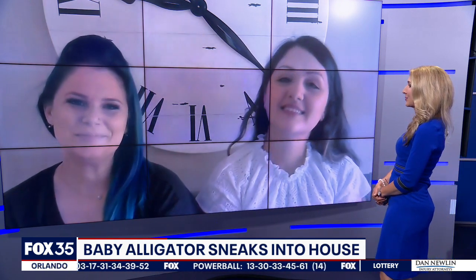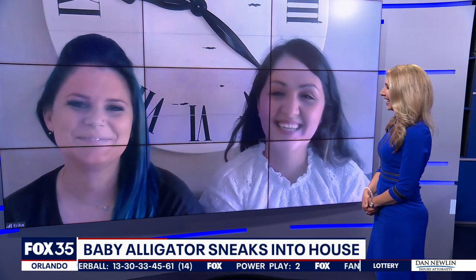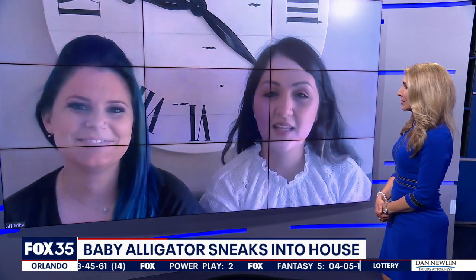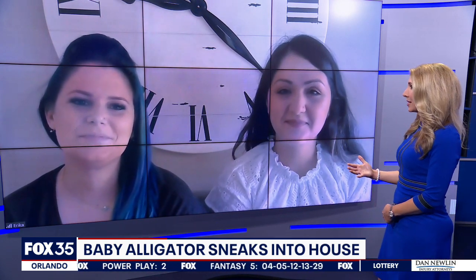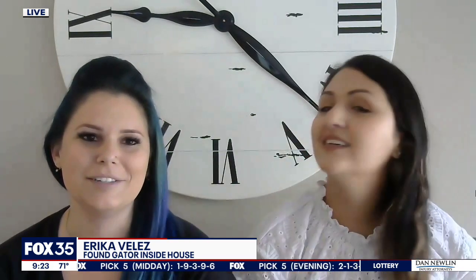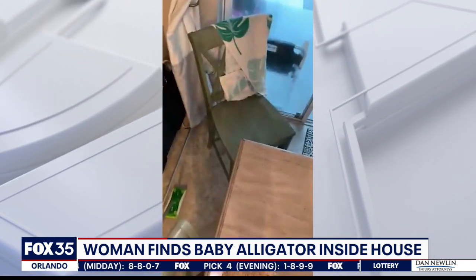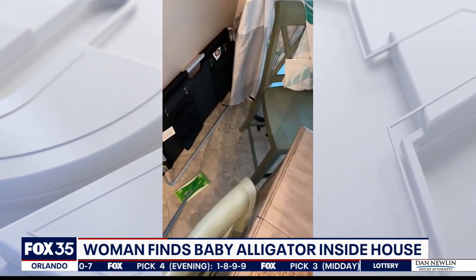First of all, great to have both of you ladies with us. Thanks for being here. So Erica, I'm going to start with you since it was your house. When did you notice that the baby gator had gotten inside? I noticed him when I came downstairs. I was upstairs making shirts for my business. I came downstairs and I was just walking by and I heard my dog growling. I froze and I was like, what is that? Is this real?